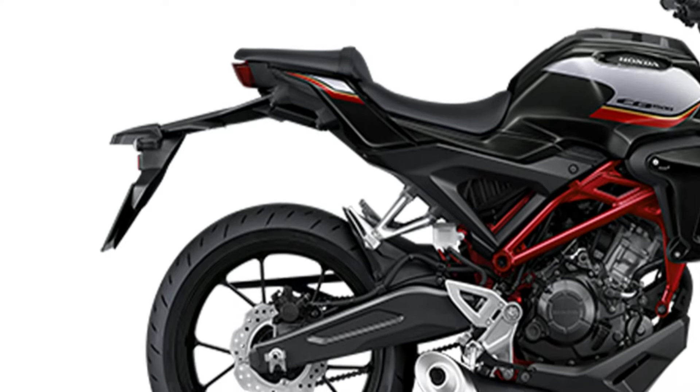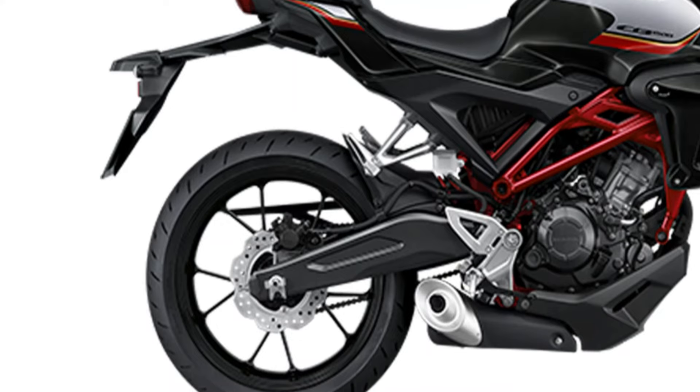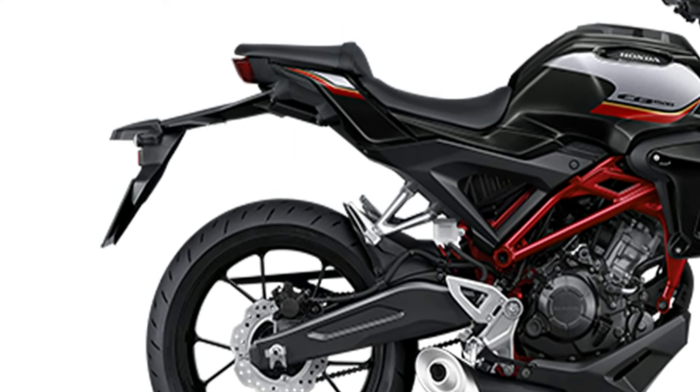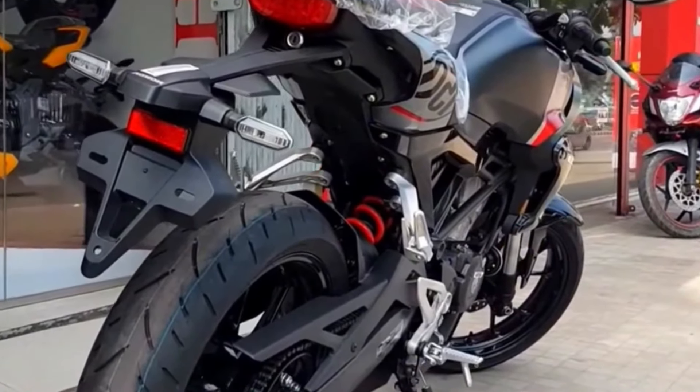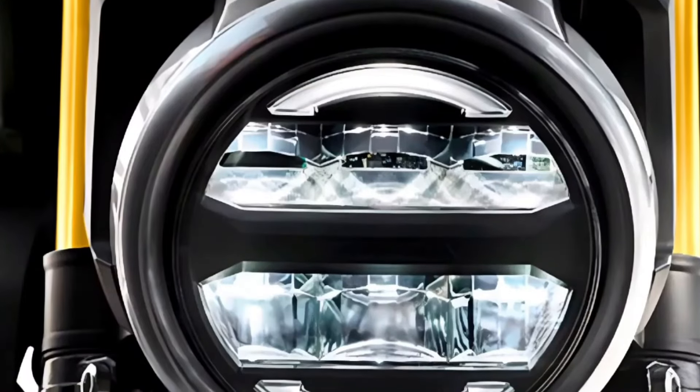Stylish Neop Sports Cafe Design. The CB150R embraces Honda's Neop Sports Cafe design, combining modern aesthetics with a touch of retro charm. Boasting asteroid black metallic and horizon white colors, this model stands out with a sleek and bold new pattern on the fuel tank.